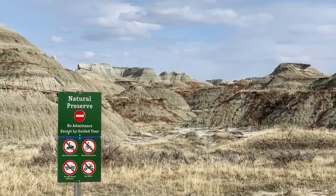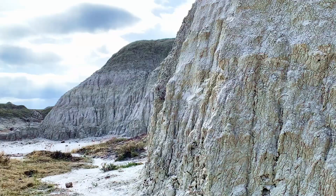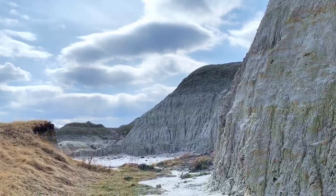Most of the park is closed to the public, but the park does offer public tours to some of these areas where you can go in and see some real fossils.